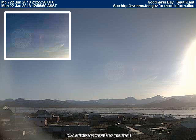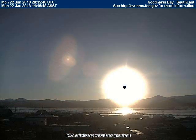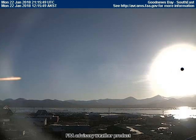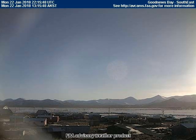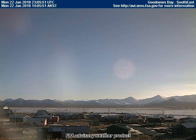Notice how the red planet rotates quickly as it traverses the sky westward to the right of the screen. Here is the entire video replayed with no interruptions.